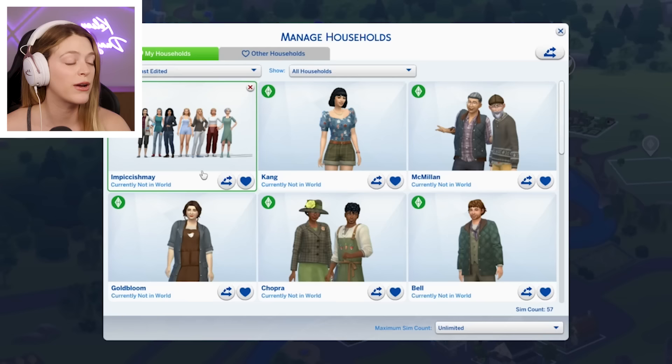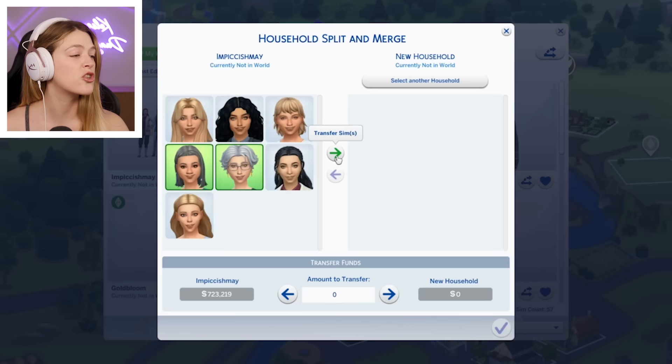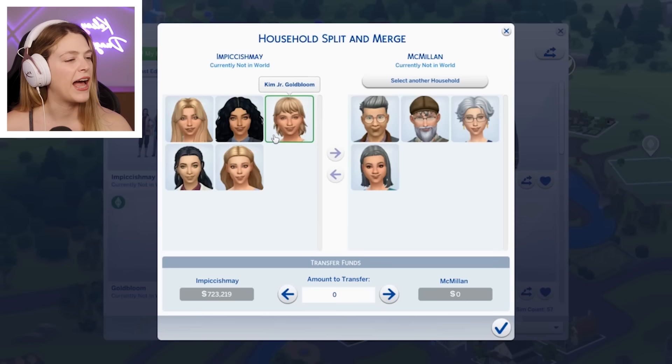We now have seven Sims, so we're going to need to start making cuts. Obviously Michael Bell Jr. stays. Obviously Lavinia stays. Ian and Derek, you guys are so cute — we'll put them back with their dads. Family reunited. I'm going to keep these as my top four and move on to our next duo.